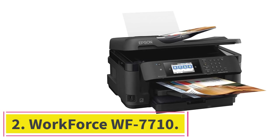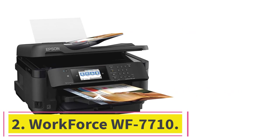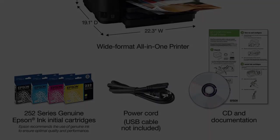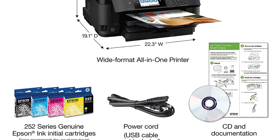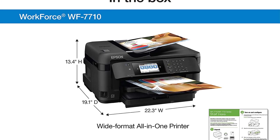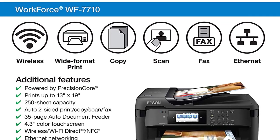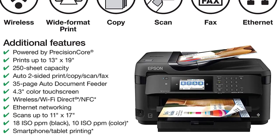Number 2: Workforce WF-7710. The Workforce WF-7710 from Epson is an all-in-one wide format color printer that works well in the office or Etsy/craft business. It does everything from automated duplex printing, copying, scanning, and faxing to printing heat transfers and sublimation.